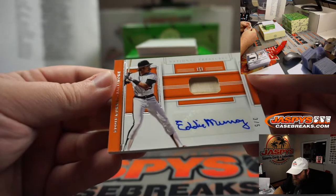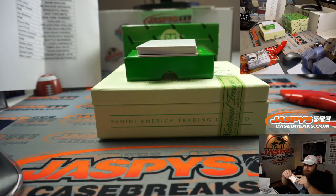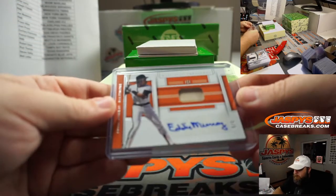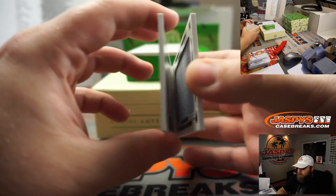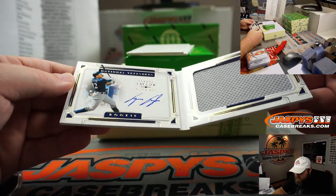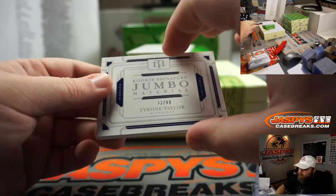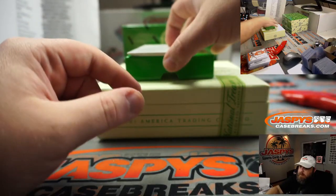Bat relic and auto, 3 out of 5, Eddie Murray. Baltimore Orioles, Ed Aarons — that's nice, you don't see his name pop up very much at all. That's very cool. And our booklet — Rookie Jumbo Relic and auto, Tyron Taylor, for the Milwaukee Brewers, random number block, 93 out of 99, spot 9, Patrick Katzik.